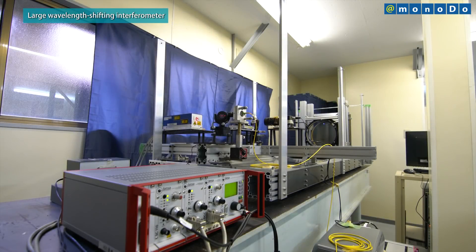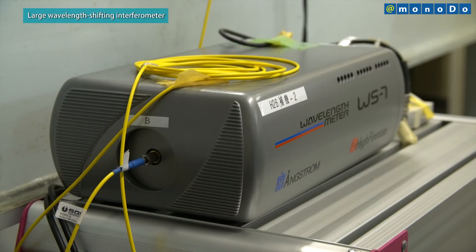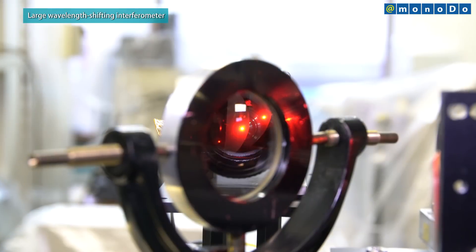MizoGiri Opt mainly supplies this large wavelength shifting interferometer to big glass manufacturers in Japan. Looking ahead, the company aims to increase sales and to make this device the industry standard in Japan first, and then worldwide.